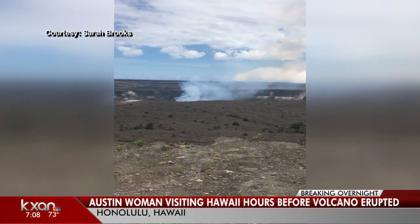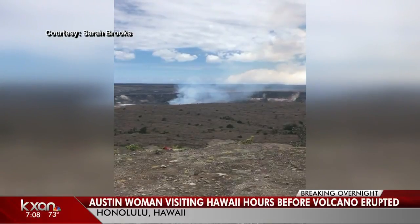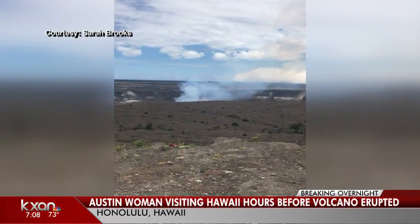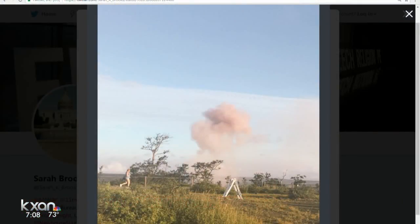Obviously a big vacation spot — a lot of tourists go to this volcano to check it out. Sarah Brooks shared this video showing the volcano just a couple of hours before it erupted. She said she and a friend had just visited Volcano National Park when they felt a 5.0 earthquake.